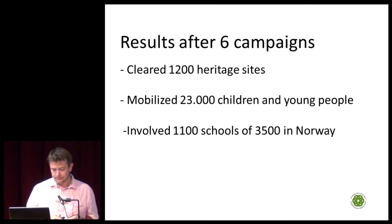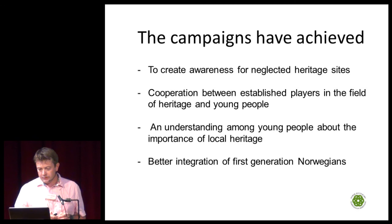Please note that almost one third of all Norwegian elementary schools have participated in these campaigns. We have created awareness of neglected heritage sites, achieved cooperation between established players in the field, and enabled better integration of first-generation Norwegians.